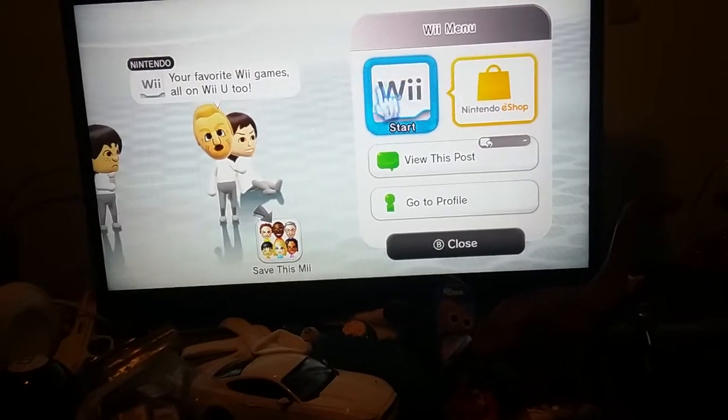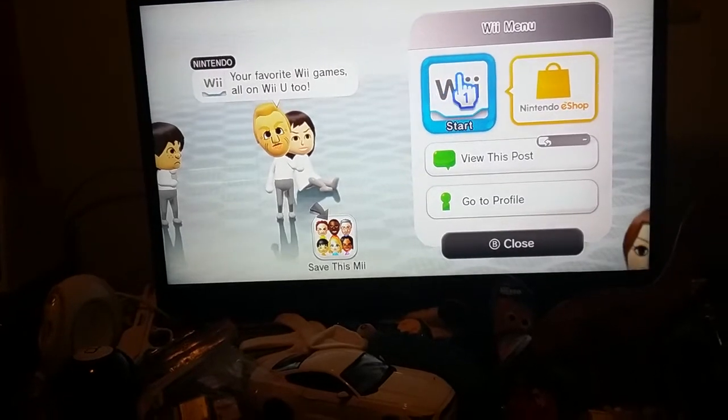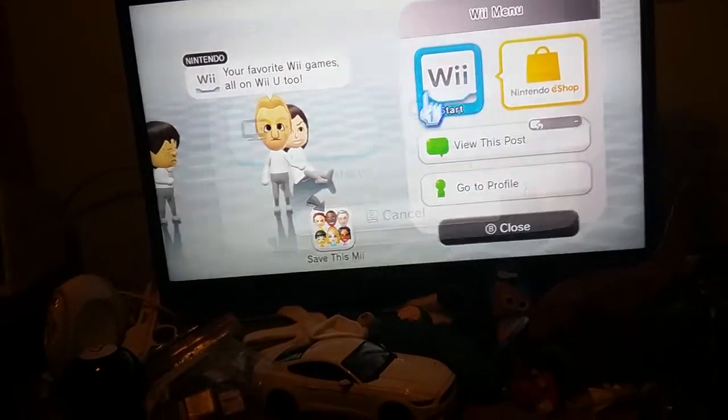And then you can point at him, and then he says your favorite Wii game, all on Wii U too. And then press start, and then TD on the gamepad. This one might be the perfect option.